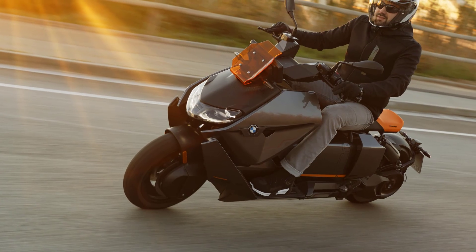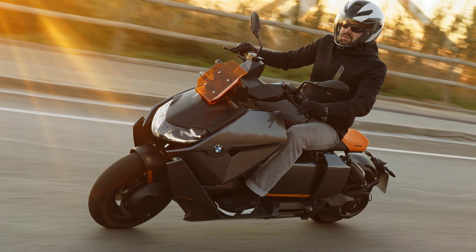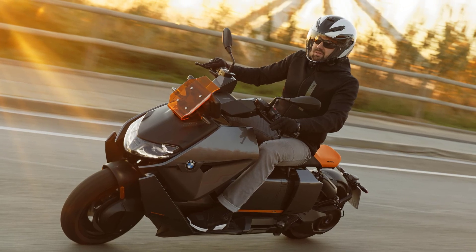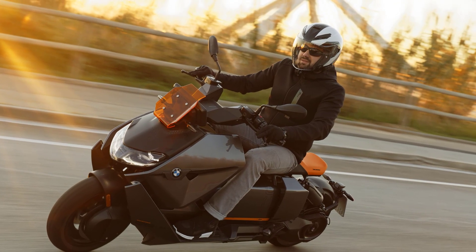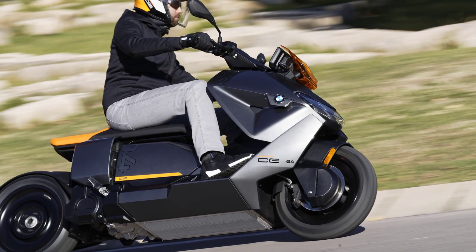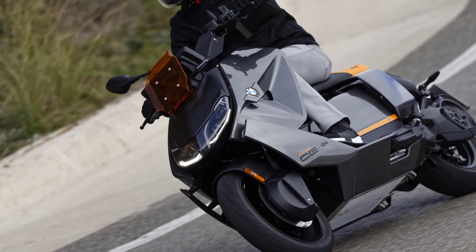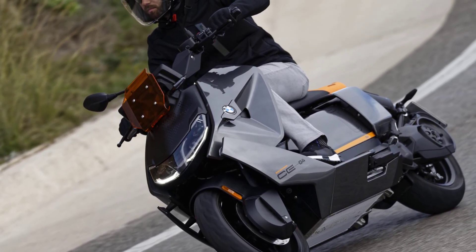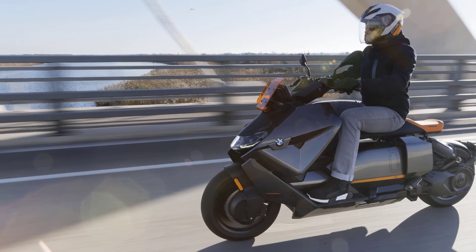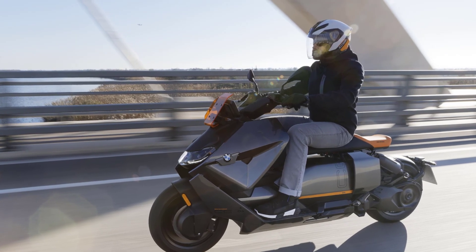A traction control system is available on the new BMW CE04, comparable to the automatic stability control in BMW motorcycles with combustion engine. Automatic stability control limits engine torque in relation to rear wheel slip. Dynamic traction control, available as an optional extra, provides even greater riding safety, enabling safer acceleration especially in banking position.